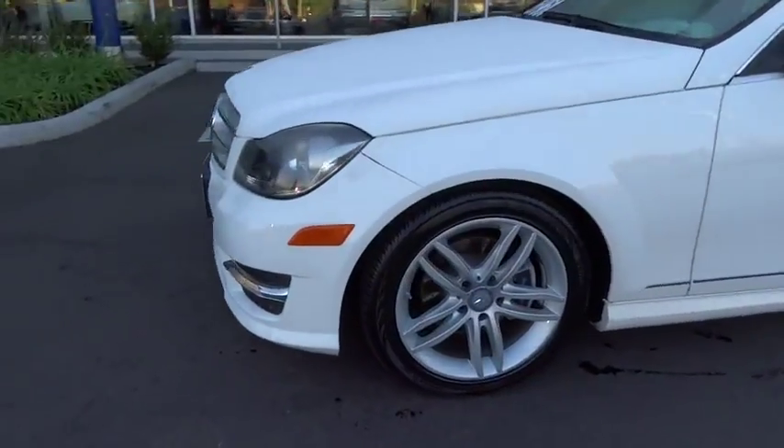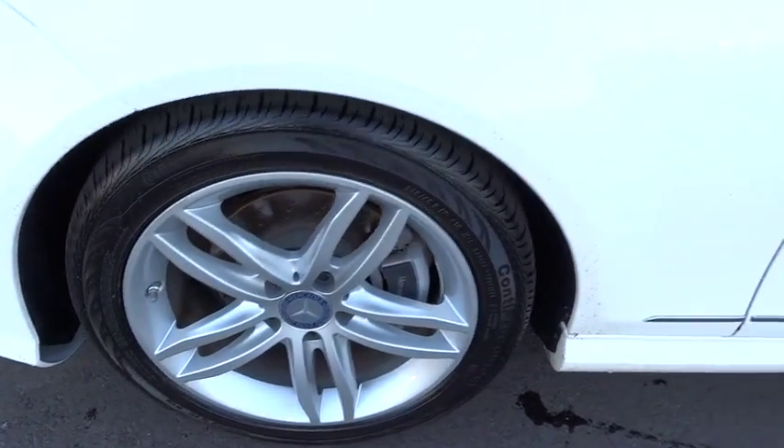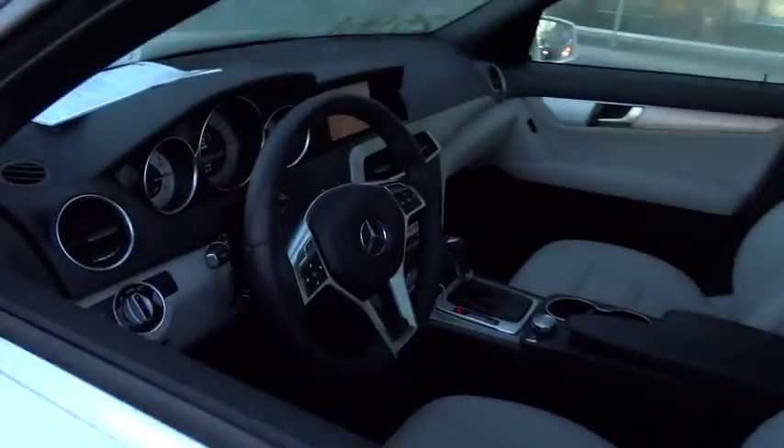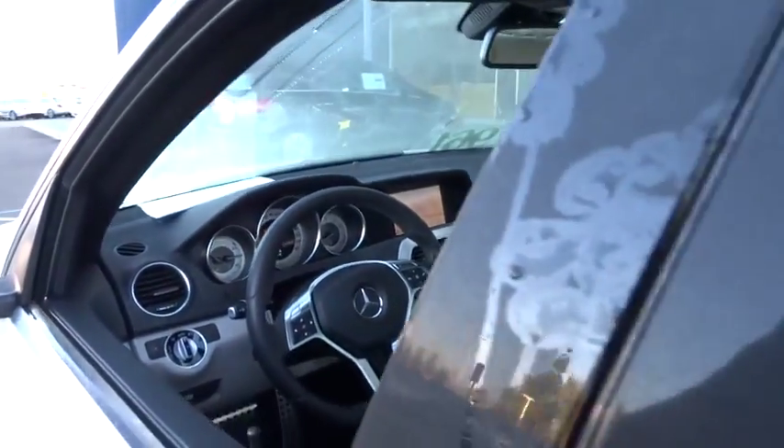Keyless entry, anti-lock braking system, leather-wrapped steering wheel, Bluetooth, moonroof, adjustable steering wheel, power steering, driver airbag, cruise control, auto-dimming rearview mirror.